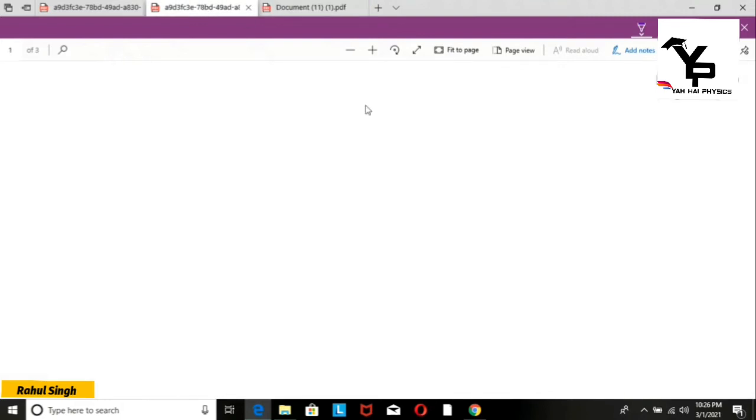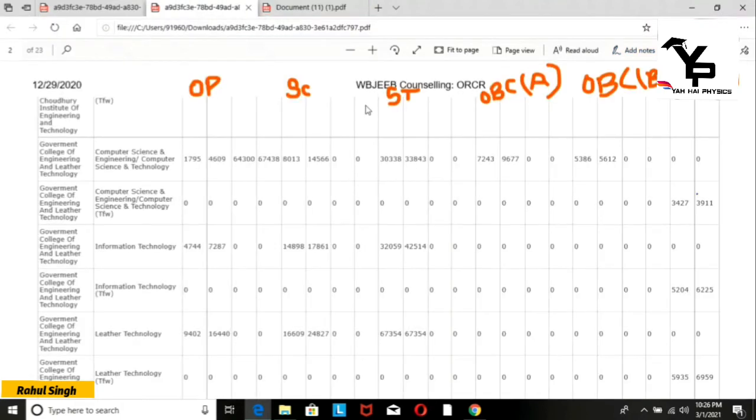Now let's talk about the cut-offs. This is Round 3 of the 2019 cut-off data, category-wise. For Computer Science and Engineering in the general category, the opening rank was 1,700 and the closing rank was 4,600.